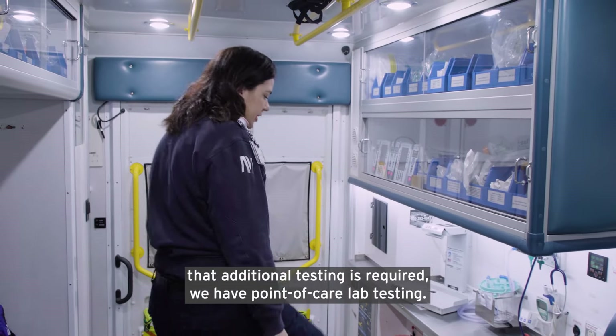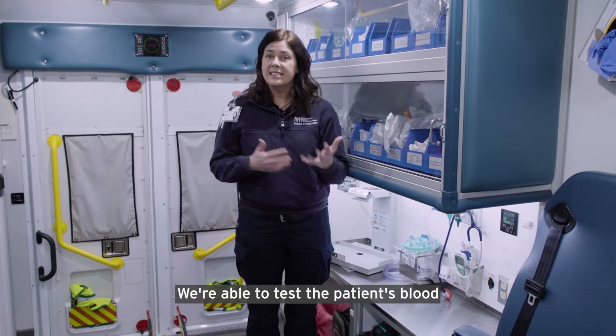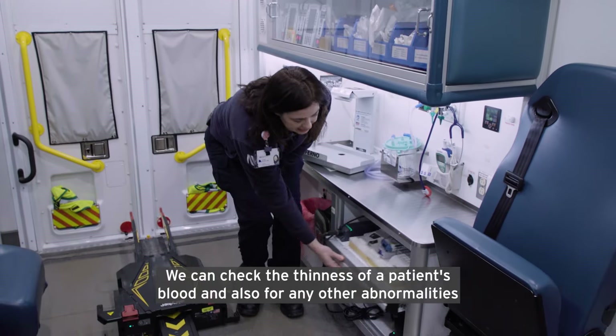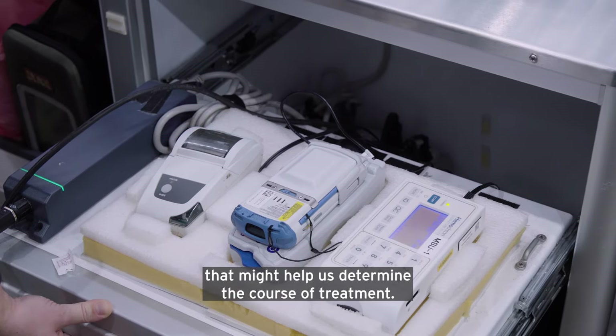If the team decides that additional testing is required, we have point-of-care lab testing. We're able to test the patient's blood here on the mobile stroke unit before arriving to the hospital. We can check the thinness of a patient's blood, and also for any other abnormalities that might help us determine the course of treatment.